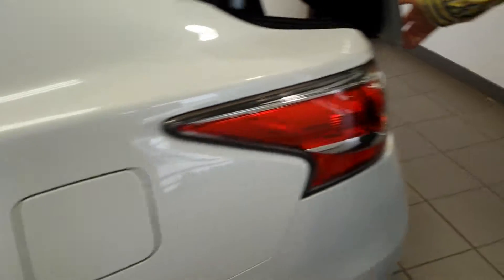We'll take a look here now to the trunk. It does feature a very large trunk — it's going to have all the room you need.